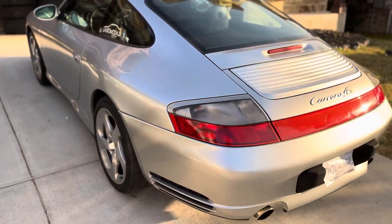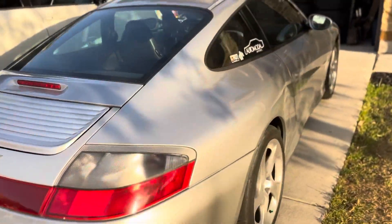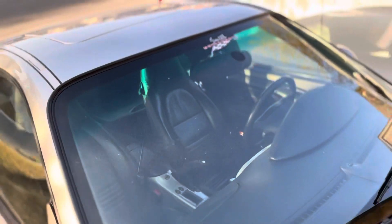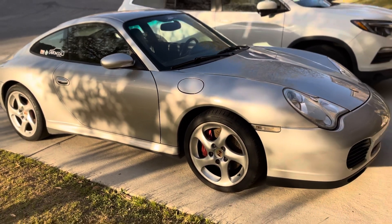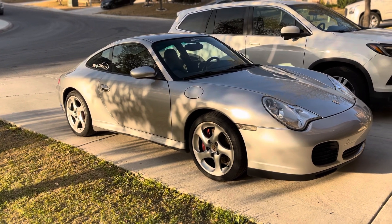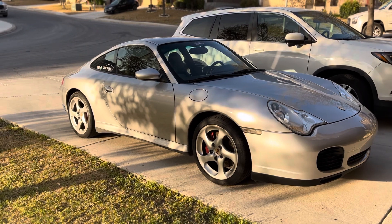Speaking of maintenance, almost forgot — the IMS and RMS has been done on the car by the previous owner, the guy that I bought it from: Dave Smith at Smith Motor Works. Check them out — awesome guy, he works on Porsches, has quite a few cars himself, some very cool race cars, based out of Panama City, Florida. He did all the maintenance this car would need for the next couple of years, so I'm very happy that this car is carefree and I can just get in and drive.